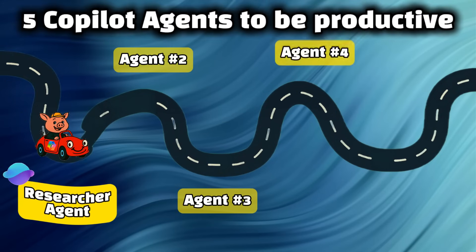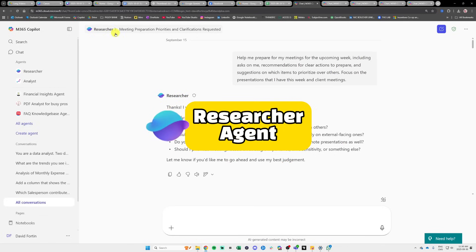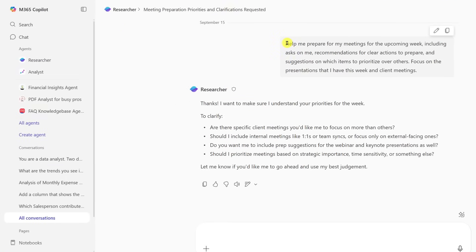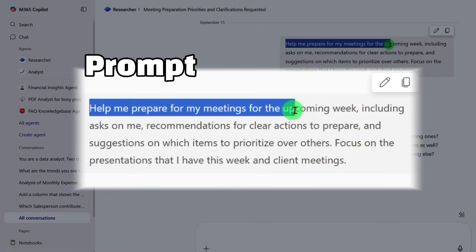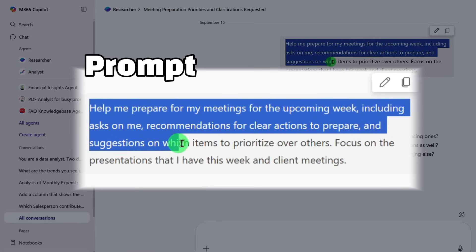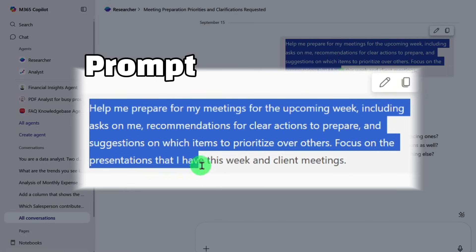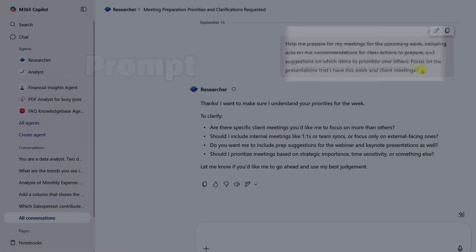The first Microsoft Copilot agent that will speed up your productivity is the researcher agent. As a researcher agent, help me prepare for my meetings for the upcoming week, including asks on me, recommendations for clear actions to prepare, and suggestions on which items to prioritize. Focus on the presentations and client meetings I have this week.